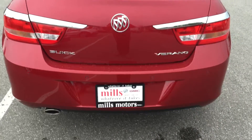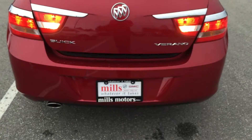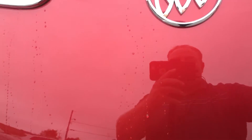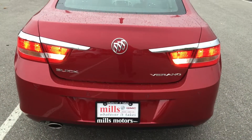Getting into the vehicle is quite easy. You have a trunk release on the interior, or you can use the key fob by holding it down for a couple of seconds, and it's going to pop right up to reveal a generous amount of storage space inside this sedan. This is a 60-40 split — we'll show you those seats going down in a moment. You also have your compact spare tire located below this flap. To close, just a little push and it locks back into place nice and smoothly.